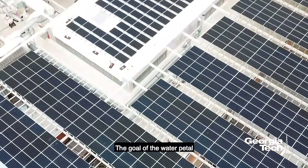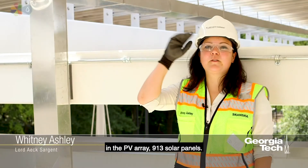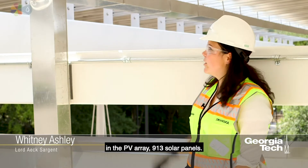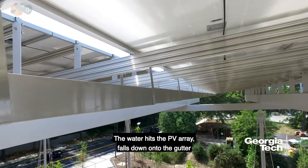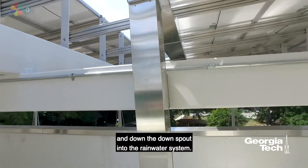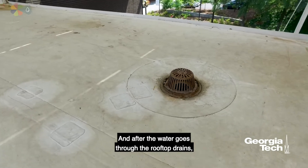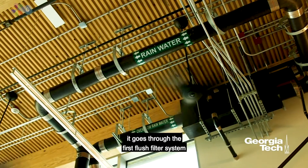The goal of the water pedal for the Living Building Challenge is to capture rainfall, and it all starts from here from the PV array — 913 solar panels. The water hits the PV array, falls down onto the gutter and down the downspout into the rainwater system. After the water goes through the rooftop drains, it goes through the first flush filter system.